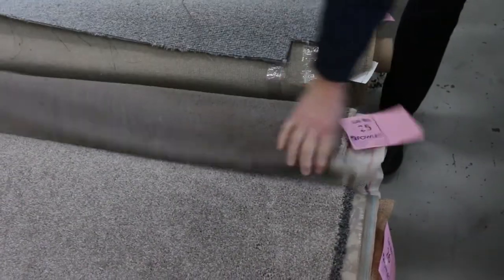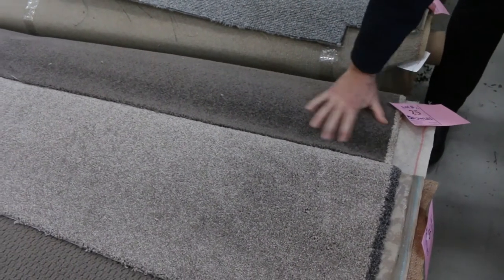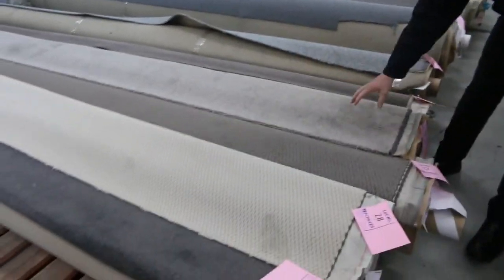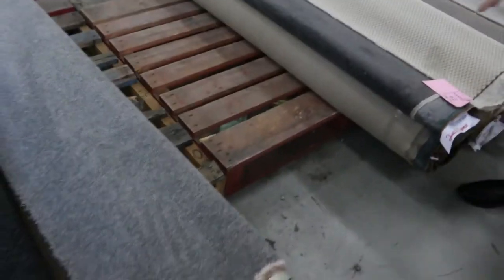Lot 25 is a nice dark colour — 4.8 metres, so that's an awesome room lot size. Solution dyed nylon, normally up around about $100 a metre. Put in a bid — start at $25, I'd be thinking around $30-$35 for that. Lot 26 is a similar sort of deal, nice colour also. Lot 29 is a charcoal colour.